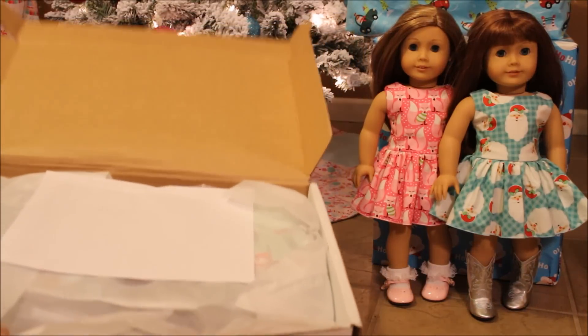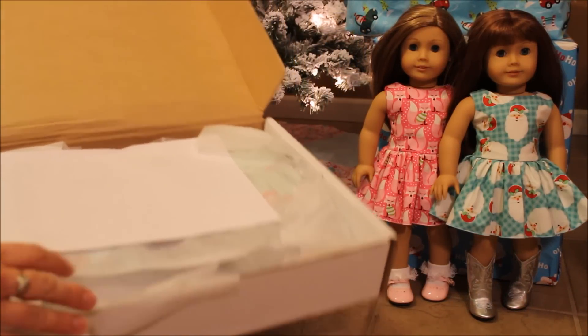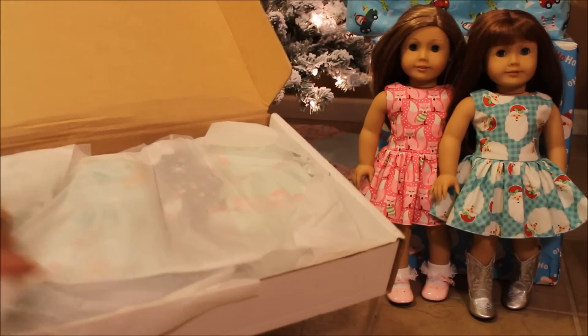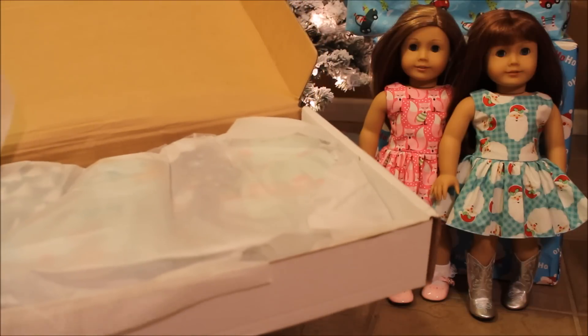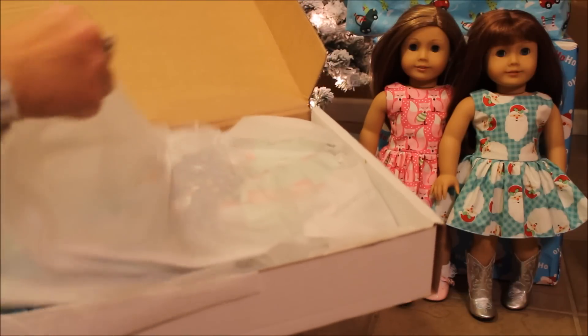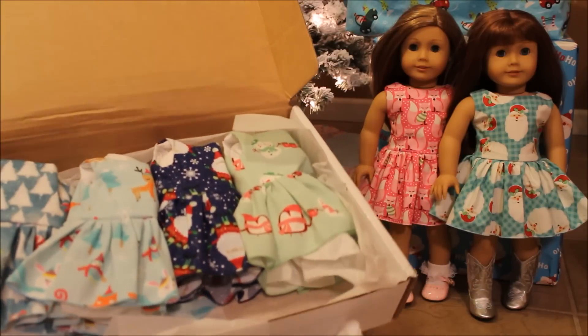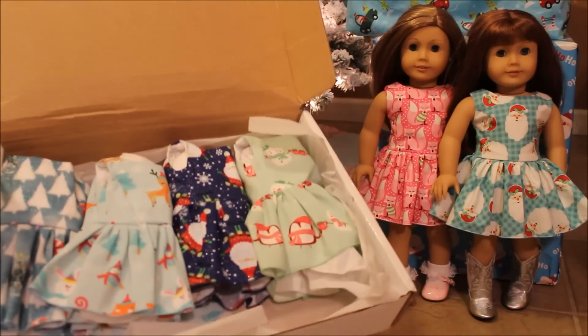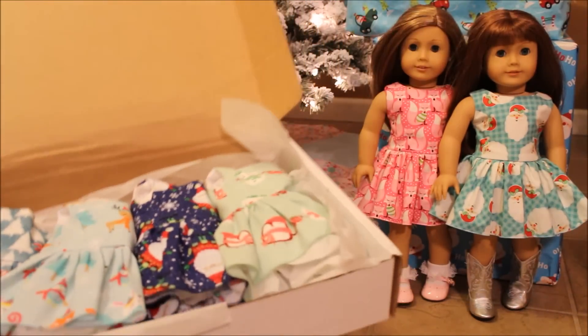Let me show you this beautiful package. The presentation is beautiful — you get the receipt, they're wrapped in tissue so nicely. This time I ordered four dresses; last time I ordered five. Look at that beautiful display — I love it, absolutely love it. So let's take a look at each dress.